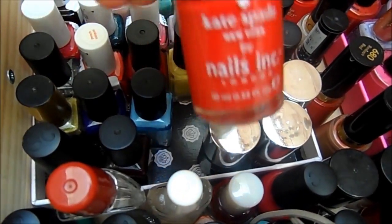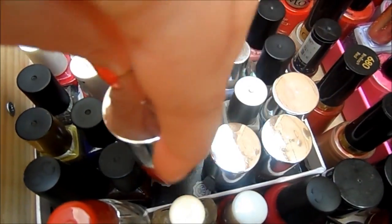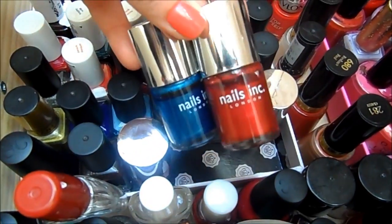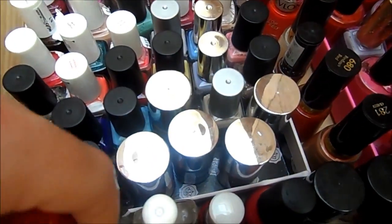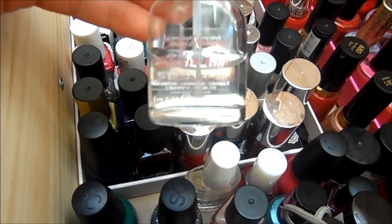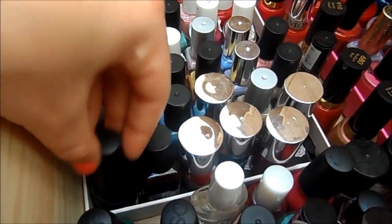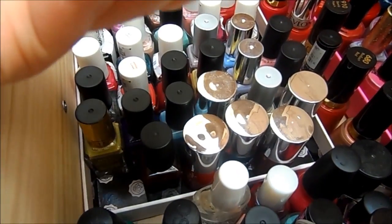Over here I have some Nails Inc, which I always get when they come with Glamour magazine. I love that Kate Spade red one — I think that's really beautiful. These were from a little kit I got in TK Maxx. Then over here is where I keep my top coats and that kind of thing — mainly my favourite base coat, the Sally Hansen Instagrip, and a couple of Sinful Colors.